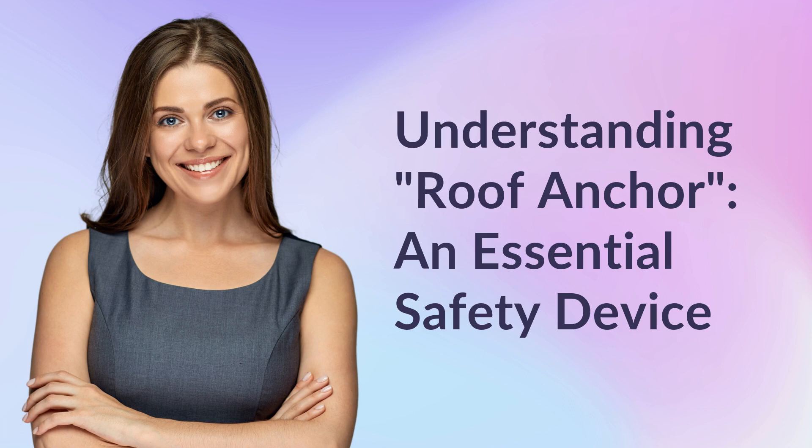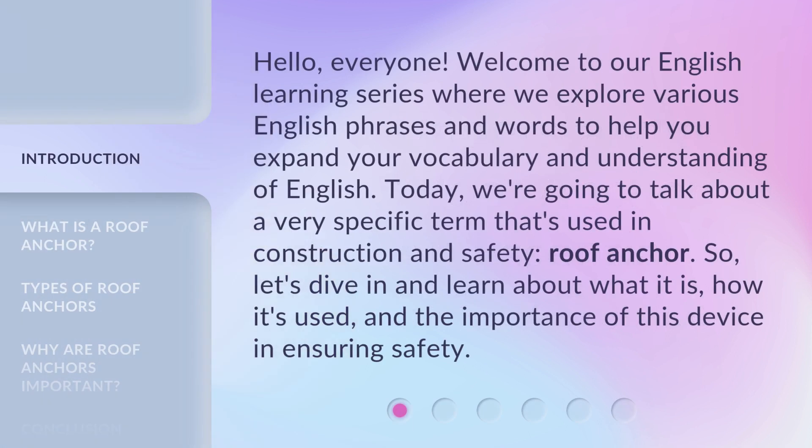Understanding Roof Anchor: an essential safety device. Hello everyone, welcome to our English learning series where we explore various English phrases and words to help you expand your vocabulary and understanding of English. Today, we're going to talk about a very specific term that's used in construction and safety.